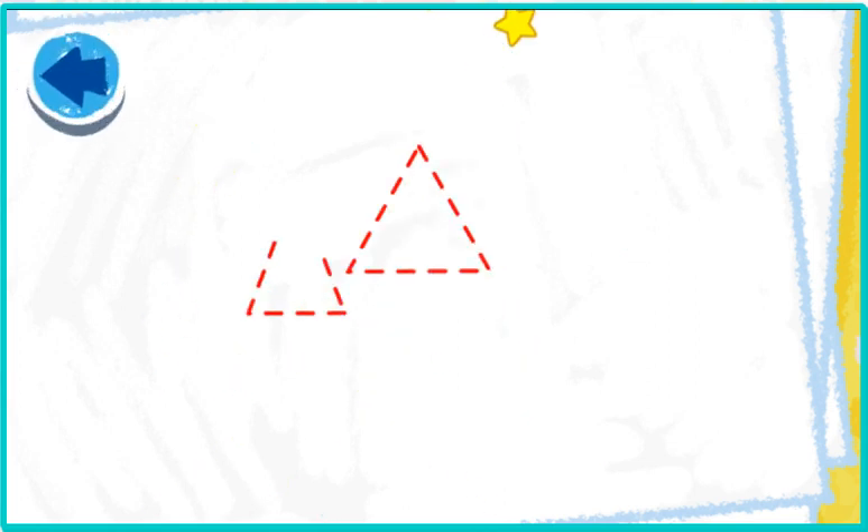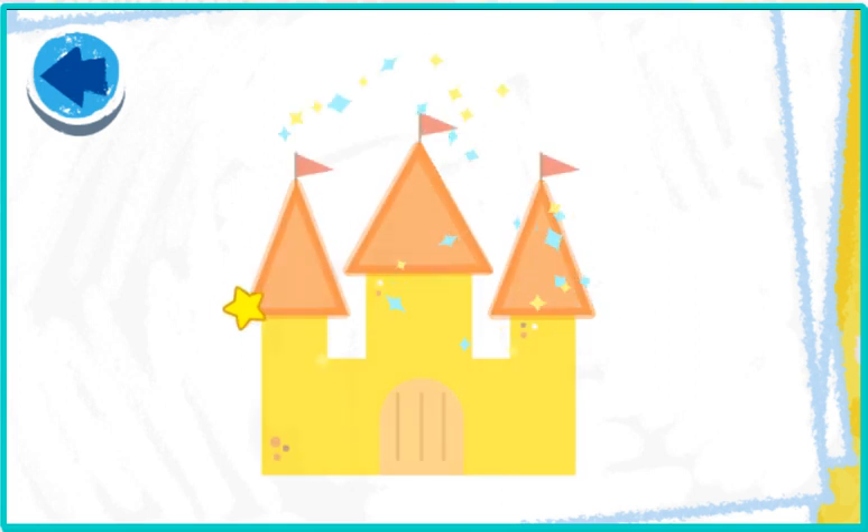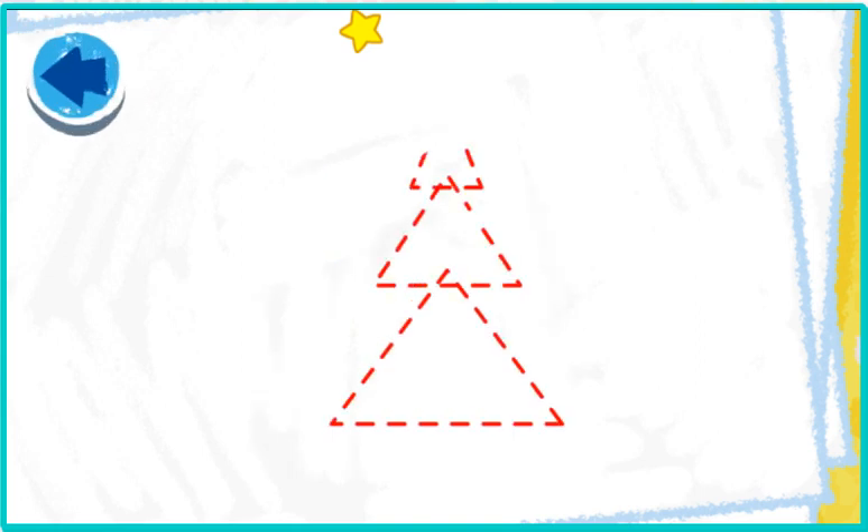This picture has triangles. Elmo wonders what it is! Elmo can't wait to see what it is! Oh boy, it's our sand castle!